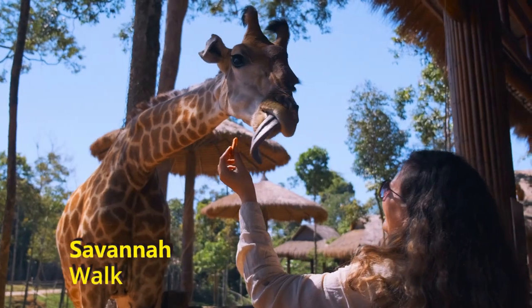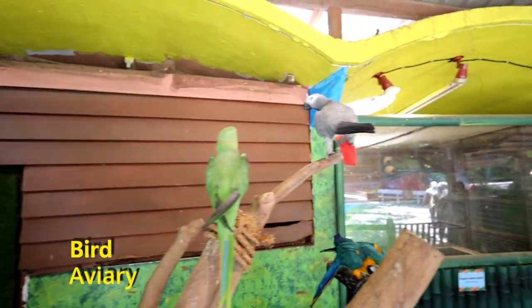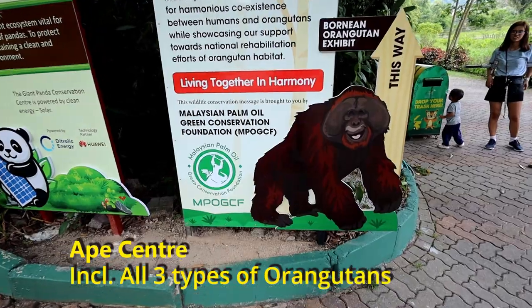Just to mention a few: Savannah Walk, Bird Aviary, and of course her favorite — the Ape Center.